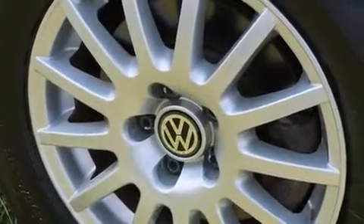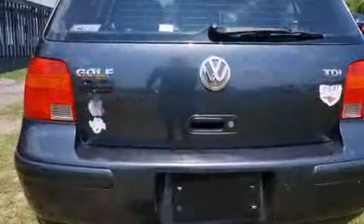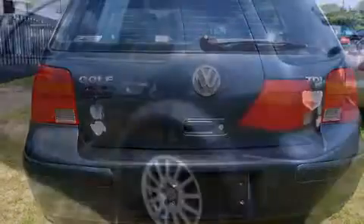Volkswagen ensures the safety and security of its passengers with equipment such as head-curtain airbags, front-side impact airbags, a security system, and four-wheel disc brakes with AVS.